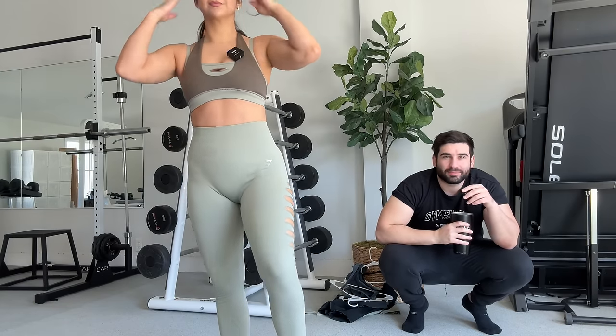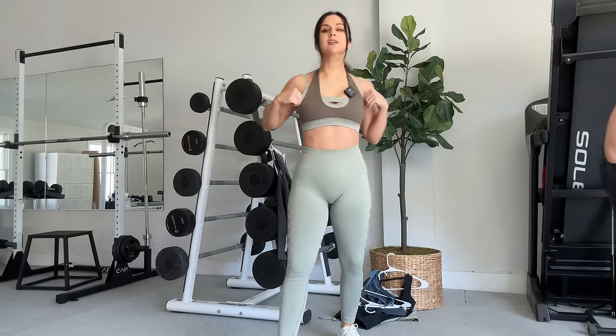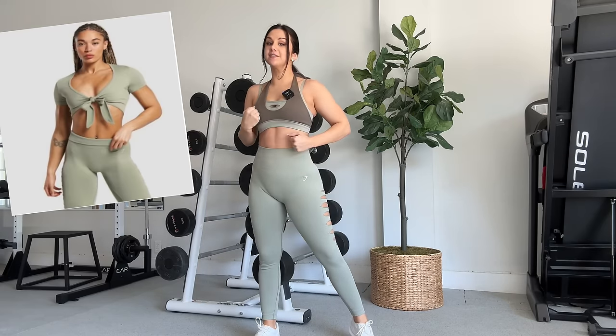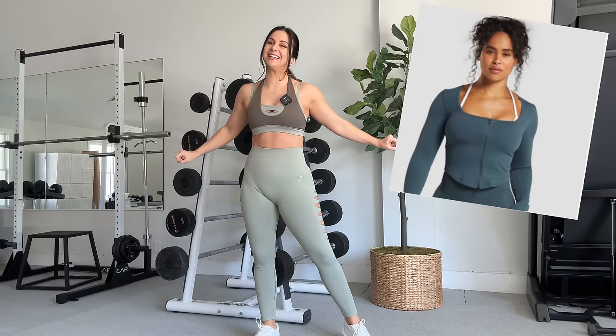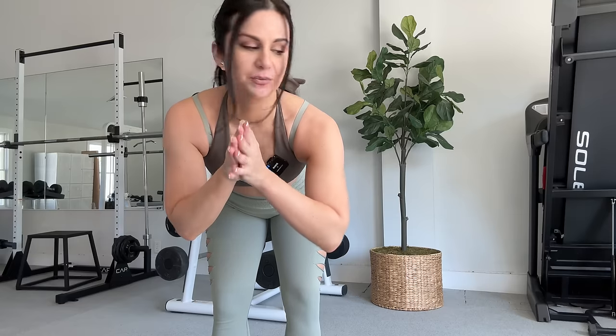In this collection they're dropping leggings, sports bras, crop tops that tie in the front, regular shorts, all-in-ones, and a zip jacket. I'm also throwing in an alternative sports bra that they're dropping, which actually happens to match these sets perfectly — this is the Double Up Bra that we're going to be checking out.